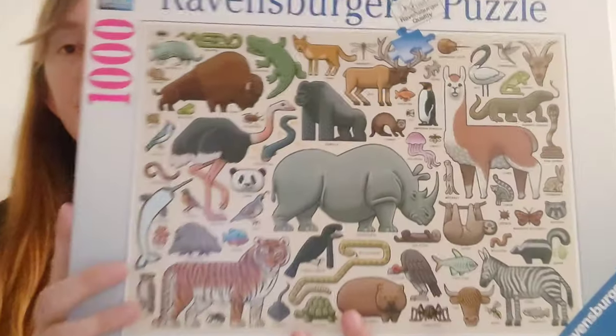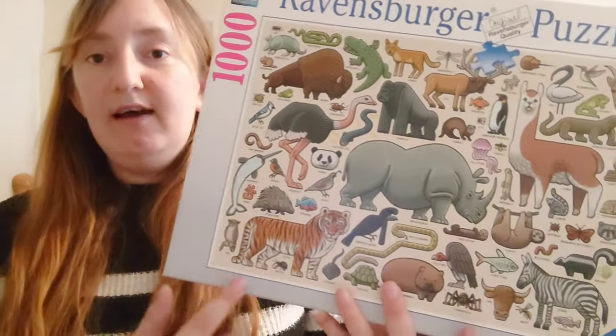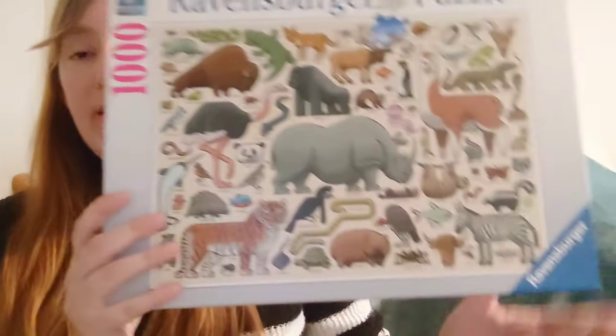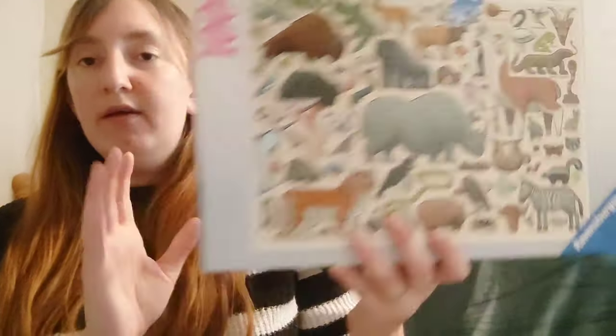This one was on offer — two jigsaws for ten pounds, and it was normally something like nine pounds fifty for just this one. I have done this one already and quite enjoyed it. I thought it was quite easy — the edges were mainly a creamy beige color which I found hard, but the rest I really enjoyed because all the animals in different colors were really easy to spot.